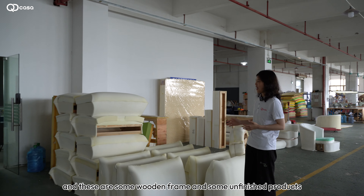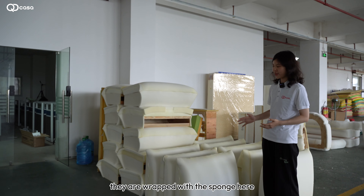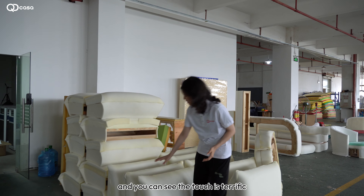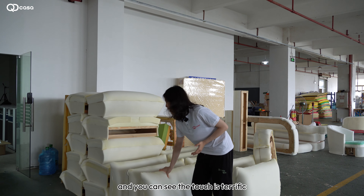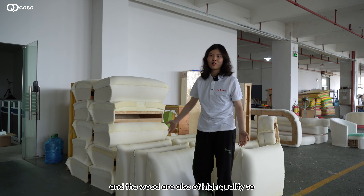I'll show you more. As you can see, there are some unfinished products — wooden frames wrapped with foam. The touch is terrific and the wood is also of high quality.